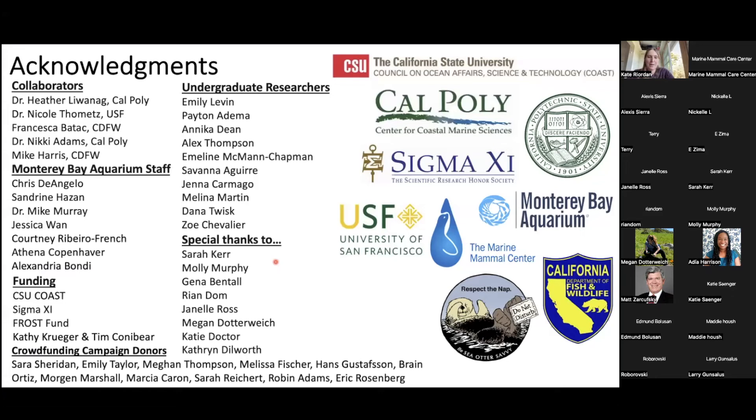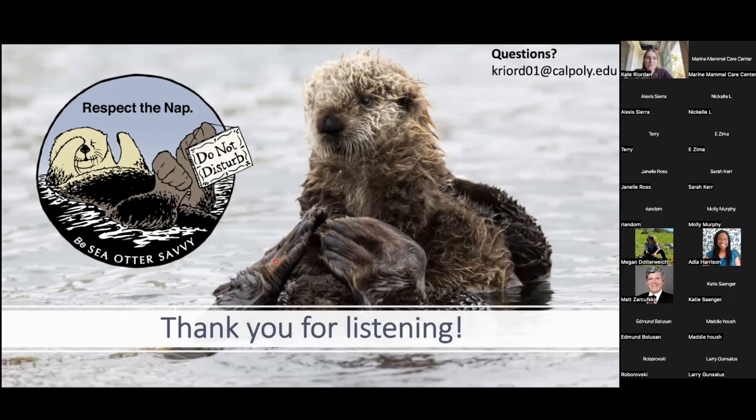There are lots of collaborators involved in this project — Monterey Bay Aquarium, amazing undergrads, volunteers, and funding sources. I'd like to thank you all so much for listening. I really enjoy talking about my research. If you ever have any questions, my email is up here. Please be sea otter savvy and respect the nap — do not disturb wildlife. Thanks, and I'll gladly take any questions now.